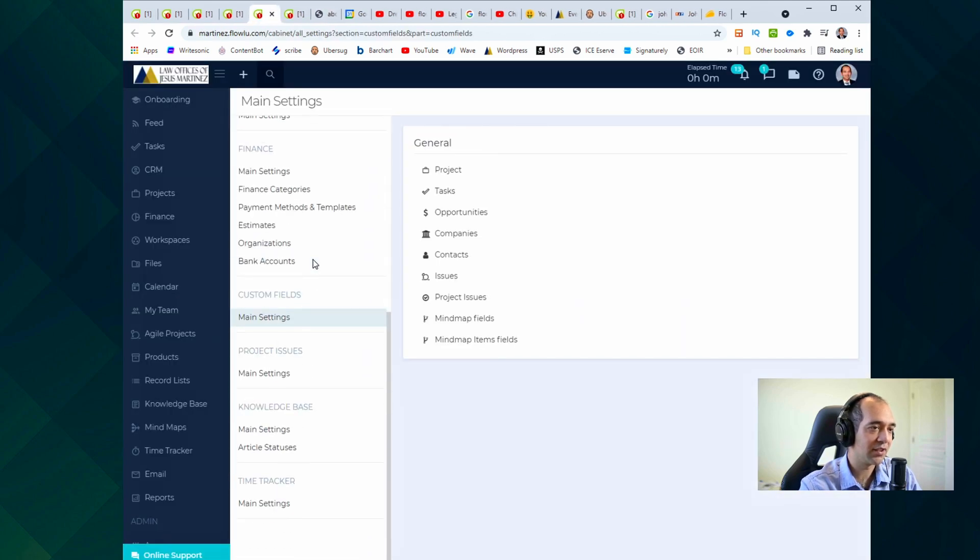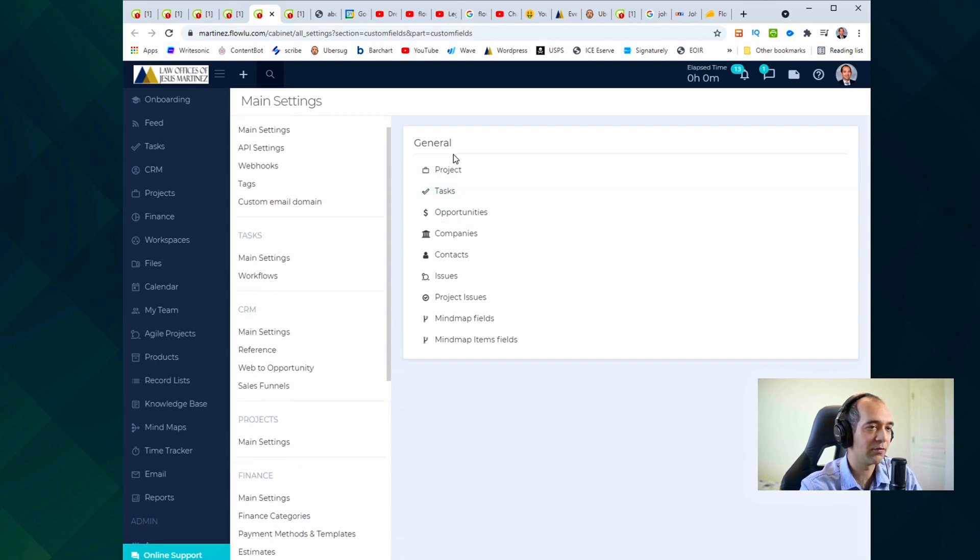To create a custom field, you go into the main settings and then custom fields. You can do custom fields for projects, tasks, opportunities, companies, contacts, issues, and more. What I mainly use is contacts, tasks, and projects. The key client information I need is name, phone number, address, alien number, and email — and you can create custom fields for all of that.